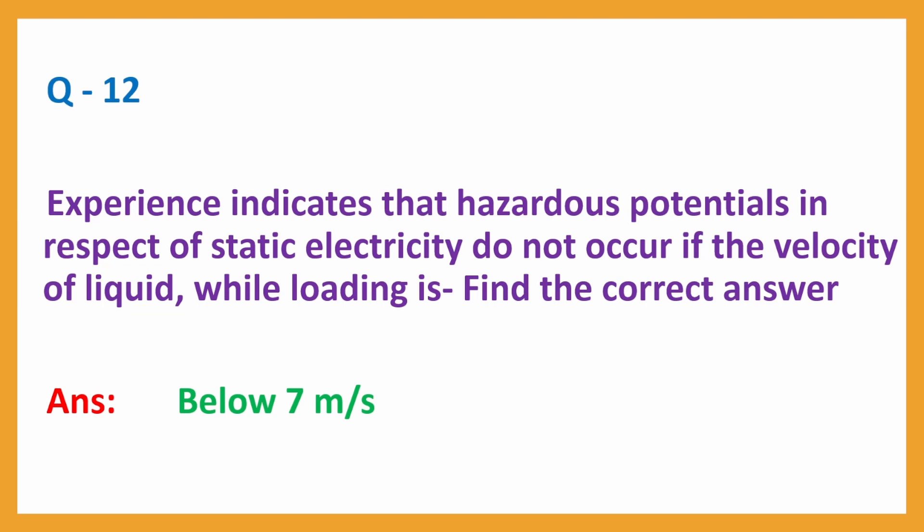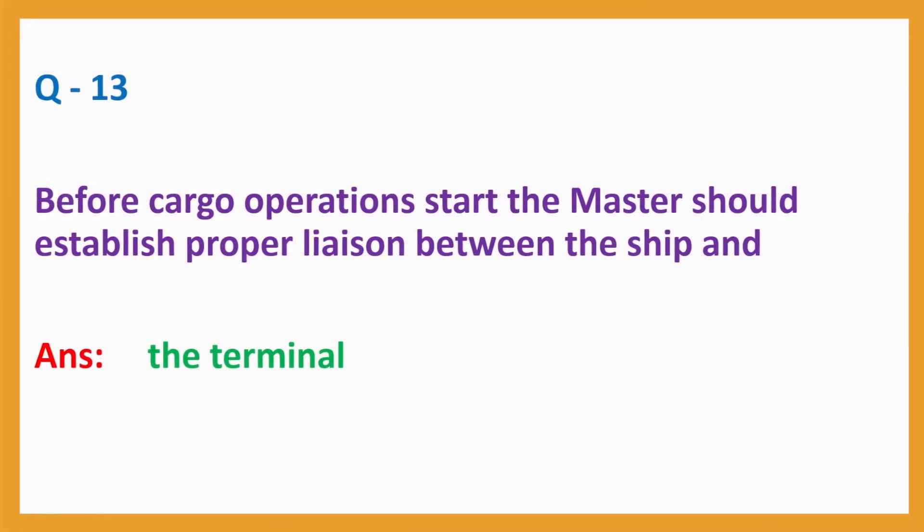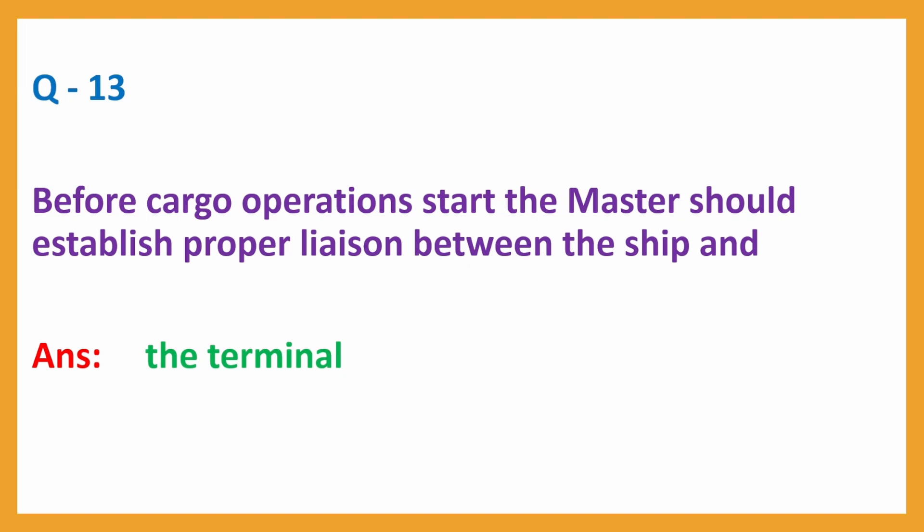Question No. 12: Experience indicates that hazardous potentials in respect of static electricity do not occur if the velocity of liquid while loading is? Answer: Below 7 m per second. Question No. 13: Before cargo operations start, the master should establish proper liaison between the ship and? Answer: The terminal.